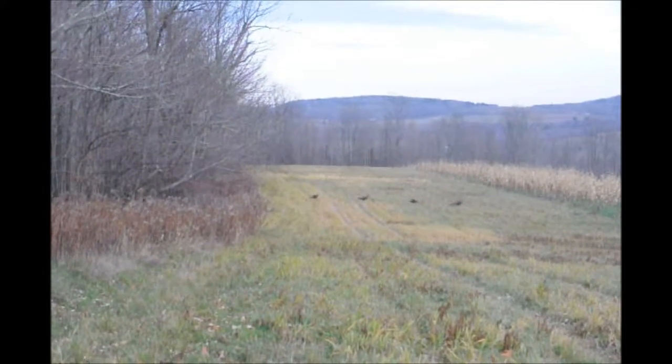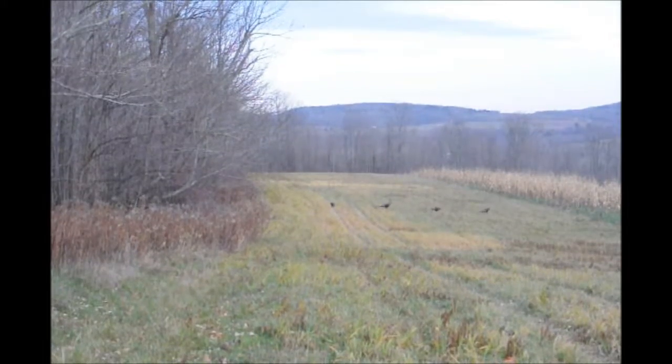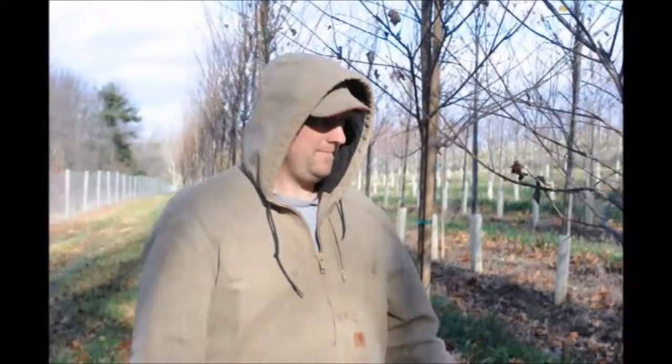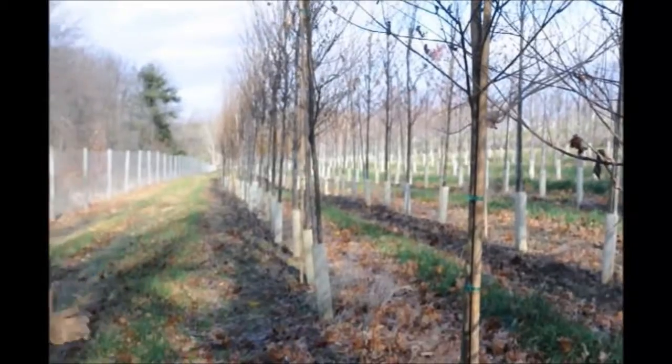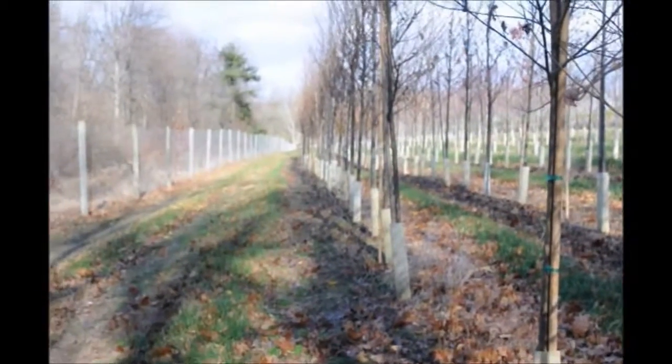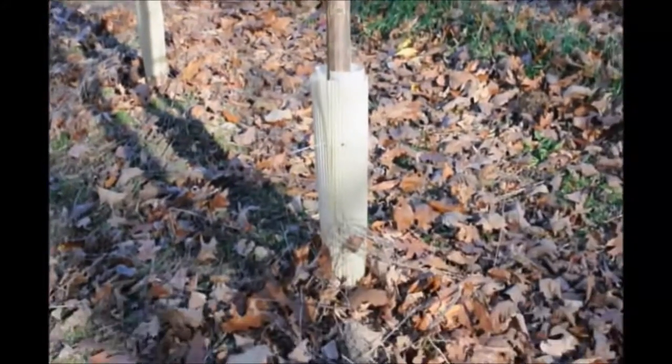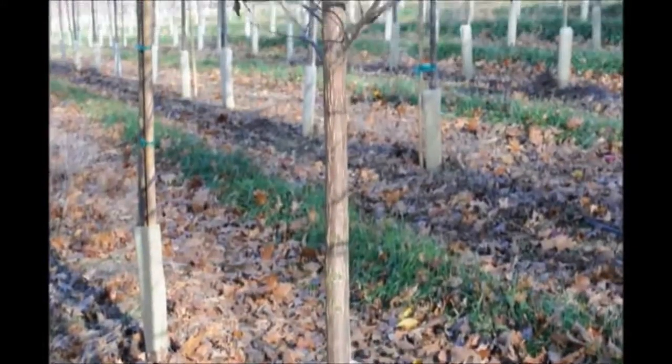It's called the Princeton Elm. These are Princeton Elms at Highland Hill Farm. If you're thinking about replacing an ash tree, you want to think about the Princeton Elm.